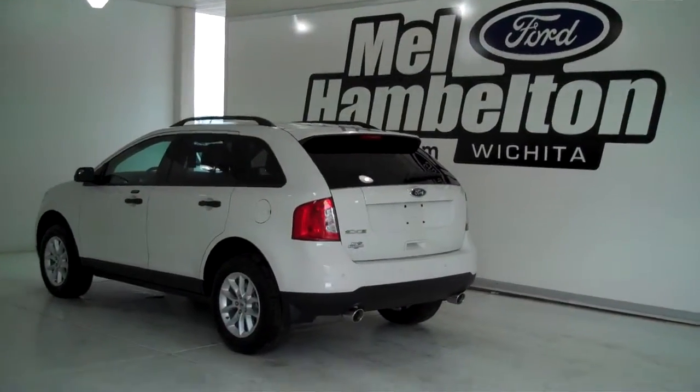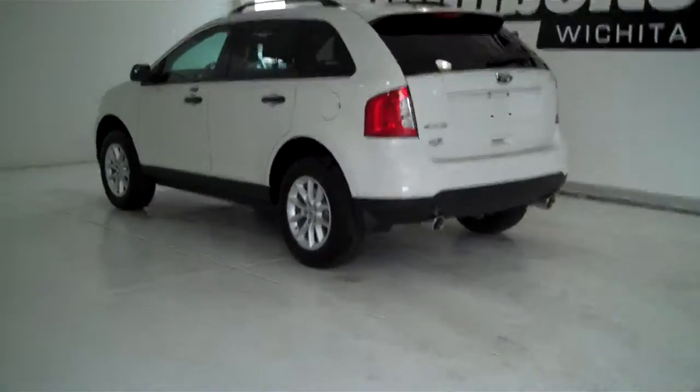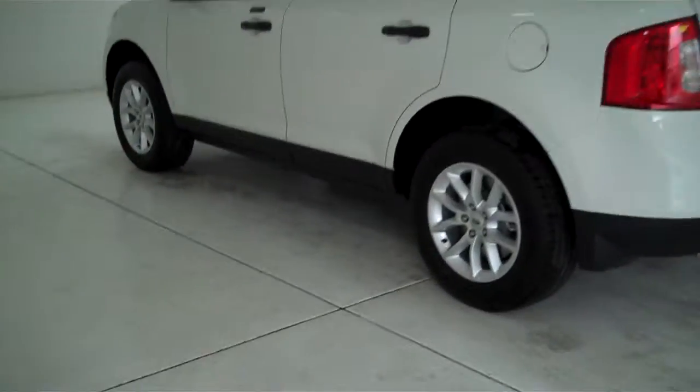133-561 is a brand new 2013 Ford Edge. It is white in color, has the factory alloy wheels, and has keyless entry on the door.